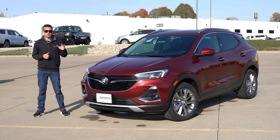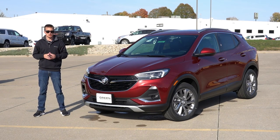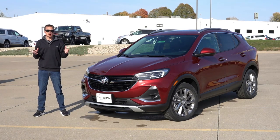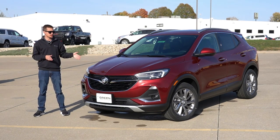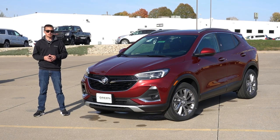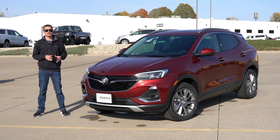It may be confusing to some people between the Encore and the Encore GX, but the Encore GX is essentially the Chevy Trailblazer underneath the skin of a Buick body. Out of the two Encores, I would definitely consider the Encore GX to be the nicer version. It's the newer version, as the regular Encore is based on the Chevy Trax platform, which is getting replaced with an all-new Chevy Trax for 2024.